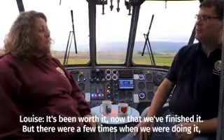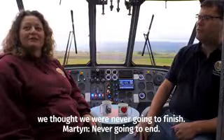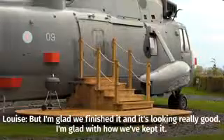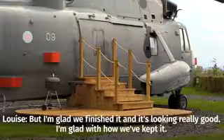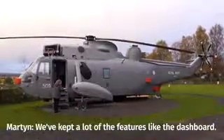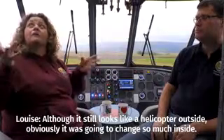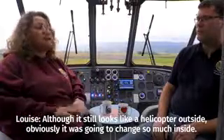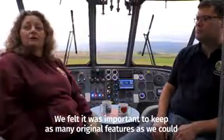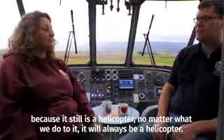It's been worth it now we've finished it. There were a few times when we were doing it we thought we were never gonna finish, but I'm glad we finished it and it's looking really good. We won't get a lot of features right — dashboard people — but although it still looks like a helicopter outside, it was going to change so much inside. We thought it was important to keep as many original features as we could. This is still a helicopter — no matter what we do to it, she'll always be a helicopter.